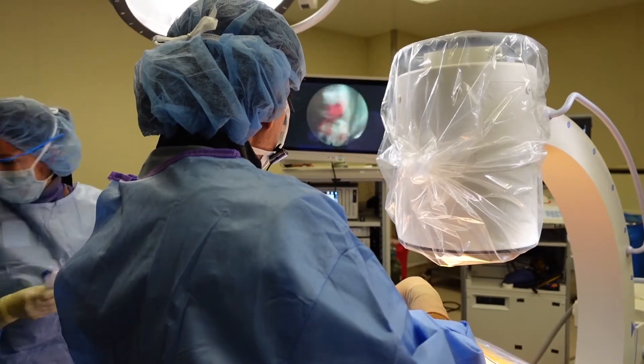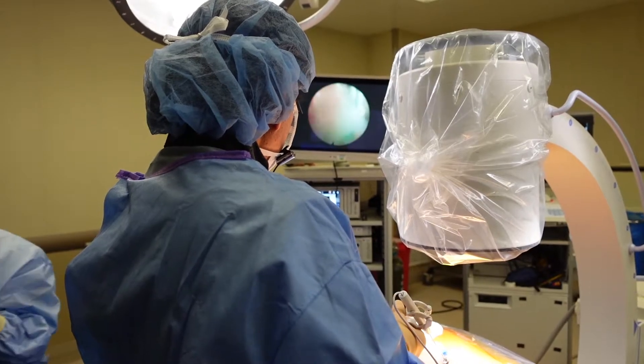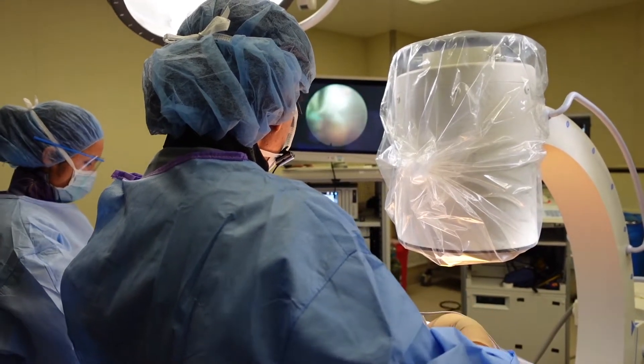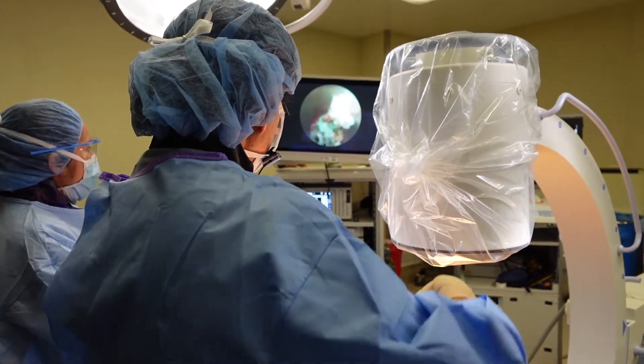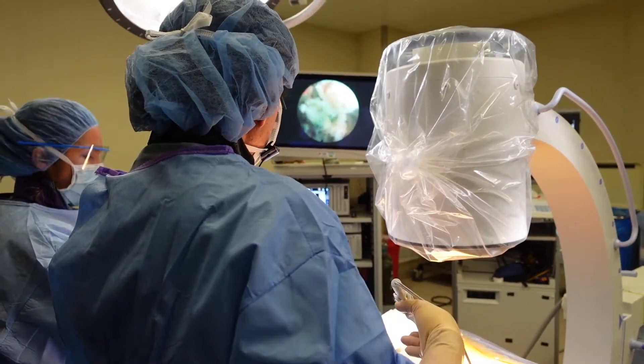The blood pressure came up a little bit so I had to adjust the anesthesia. Let me know what that affects — I have some amount of leeway on the MAT, which is at 0.44.